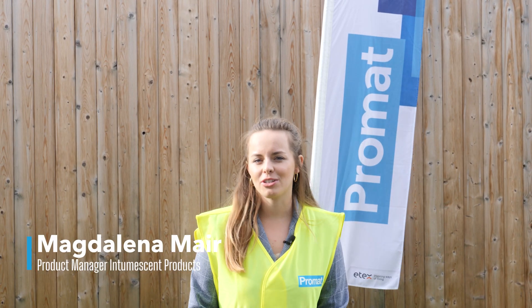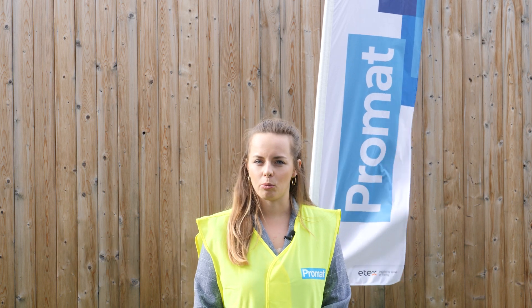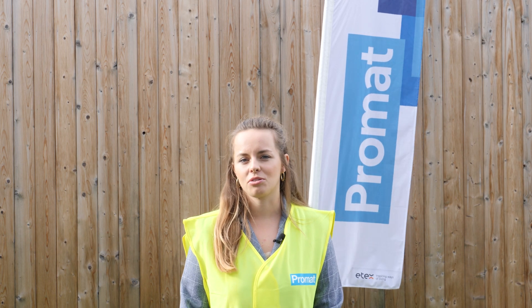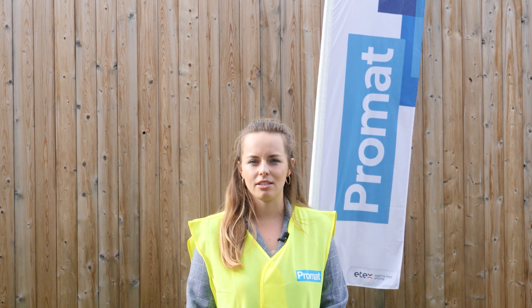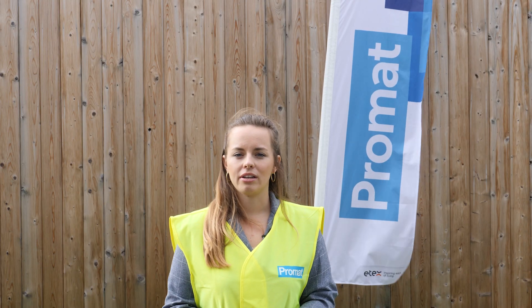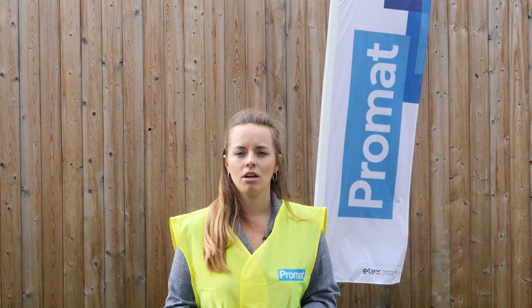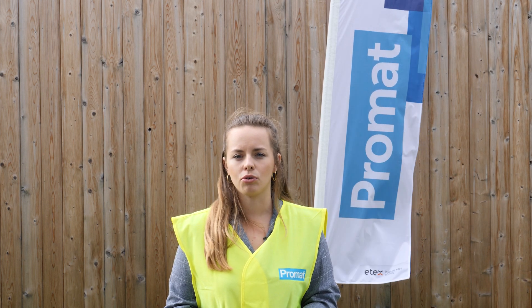Hi, today we're at Promod Belgium to show you why a fire door is important and how it's built in a proper way. Promod is the partner to select for building fire doors. We have a lot of engineering expertise and a really broad portfolio from which you can choose for your fire door. Today we're going to show you that it's really important to have a partner who understands fire doors and also the process of going through the fire tests.